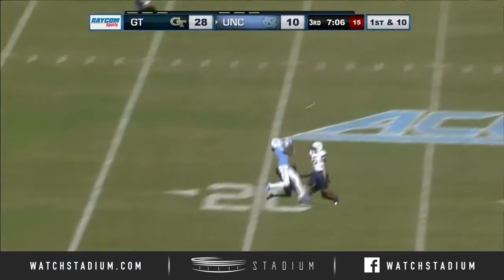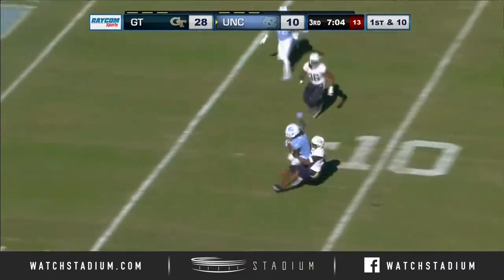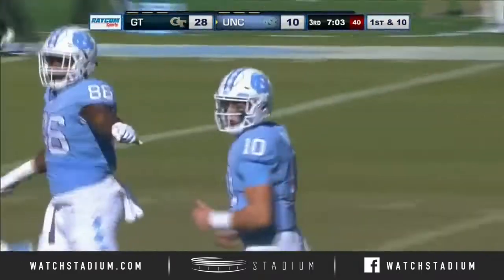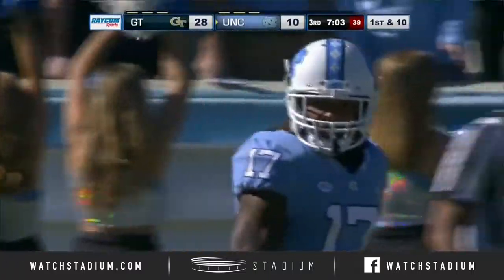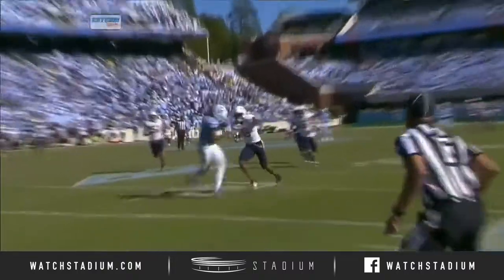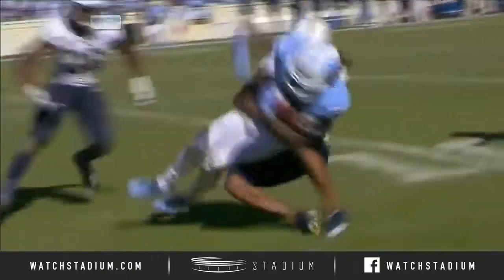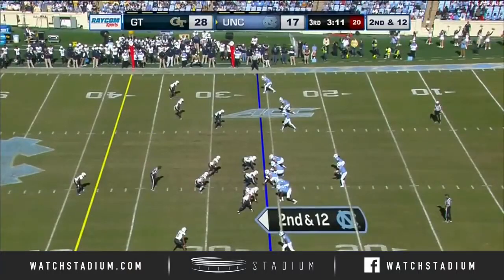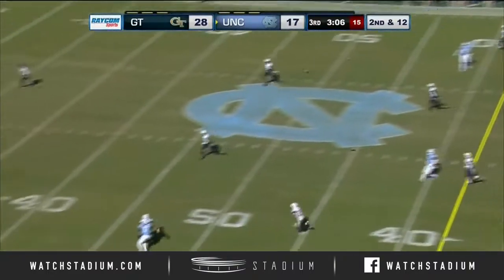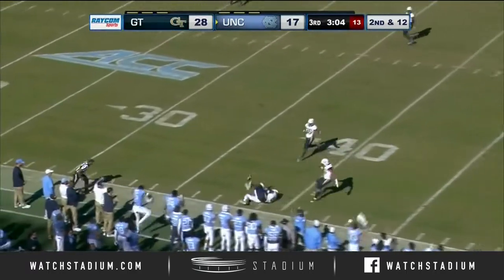Ratliff-Williams gave it back to Reuter, who completes it downfield to Ratliff-Williams — a little trickery from the Tar Heels. First and goal to the six. Chase Reuter on a beautiful throw down the field, and he came back to Anthony Ratliff-Williams. Elliott firing to Ratliff-Williams.